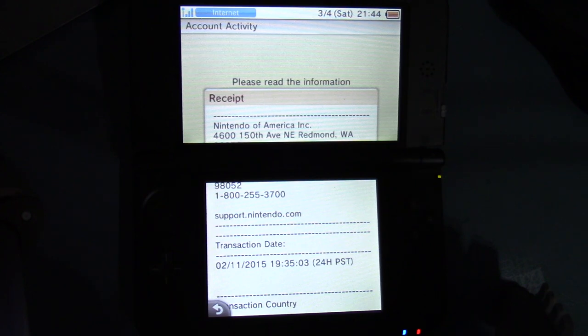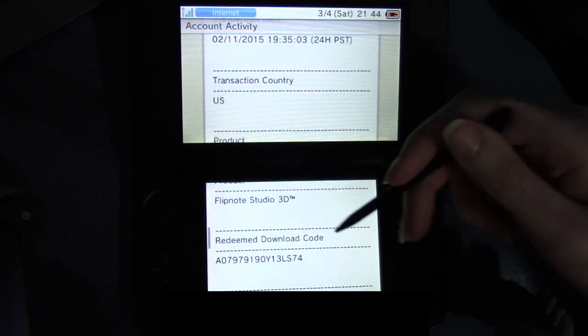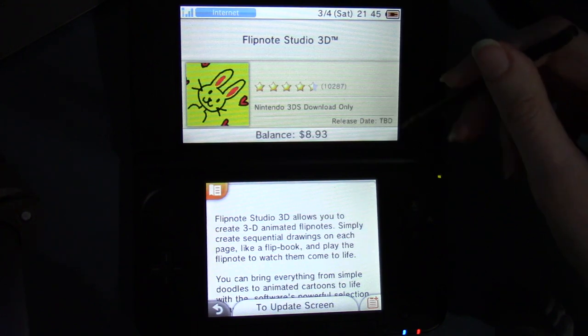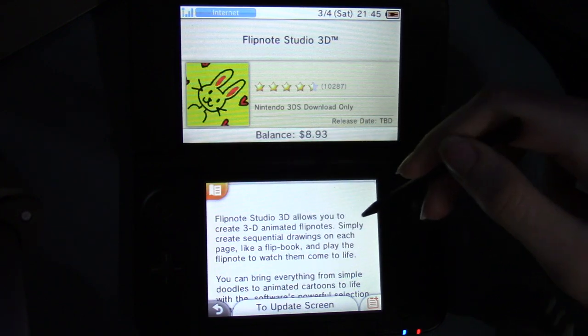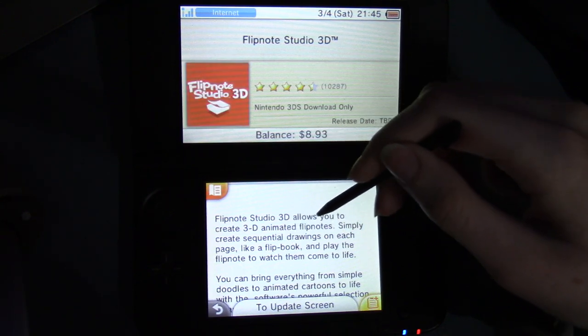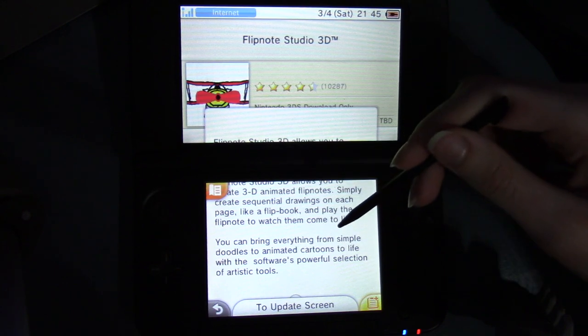Next one: Flipnote Studio 3D. I grabbed this one from 2015 — that would have to have been Club Nintendo, I think. Such a long time ago. Does anyone else remember Club Nintendo? February 11th, 2015. Transaction country: US. Product: Flipnote Studio 3D. Download code, software info. On the top part it says Nintendo 3DS download-only, release date to be determined — interesting that it still shows up like that. Flipnote Studio 3D allows you to create 3D animated flip notes. Simply create sequential drawings on each page like a flip book and play the flip note to watch them come to life.